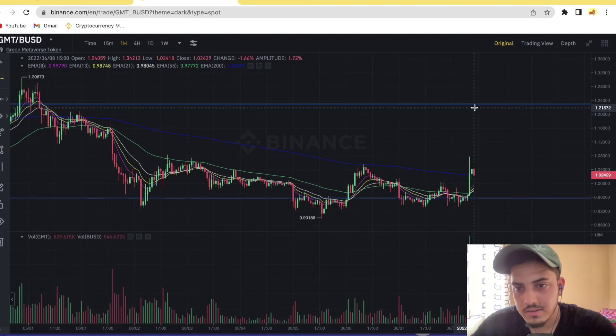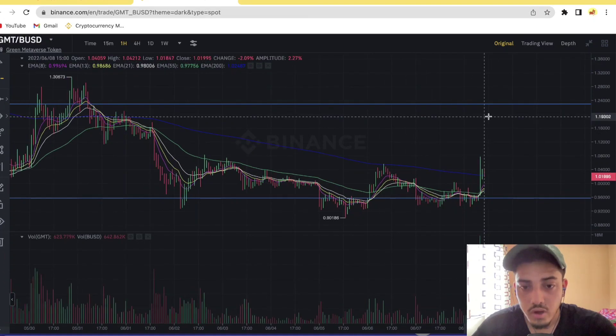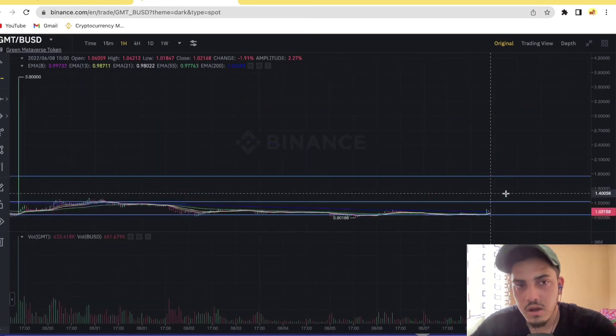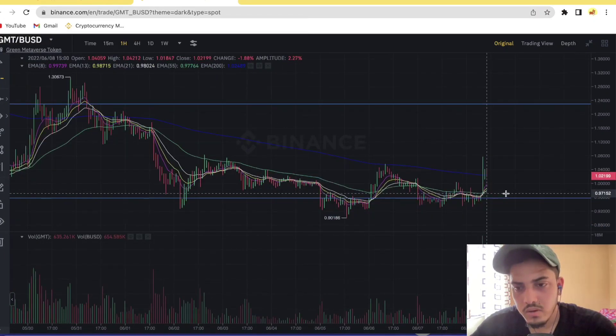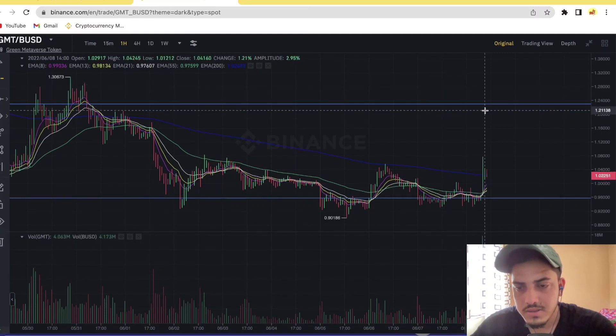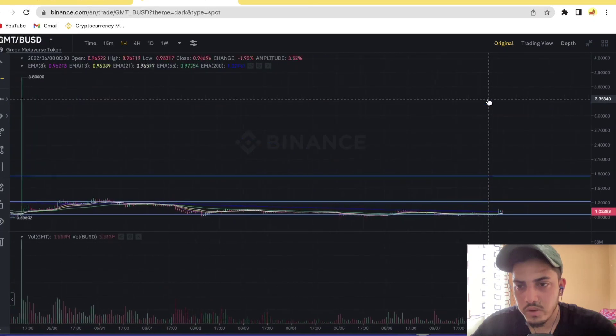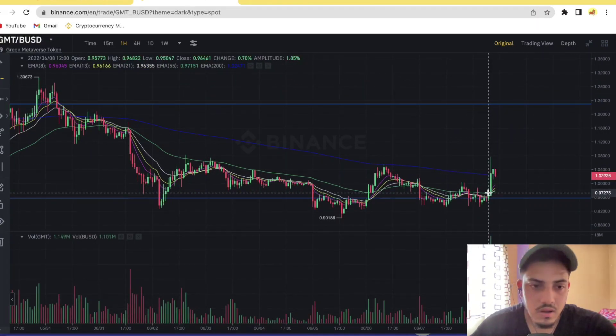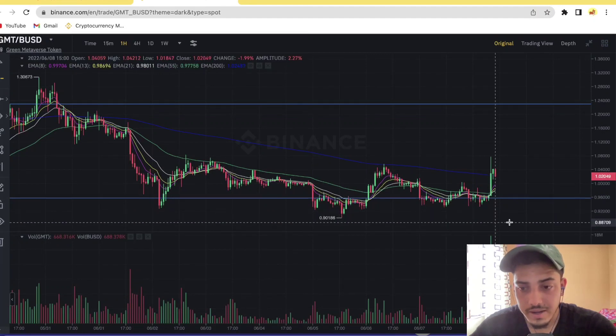If GMT manages to break $1.23, confirm the breakout with a proper cup-and-handle pattern — if it goes up and confirms the breakout, you will see a good pump up to $1.40. You can make around 20% profit within a week if you get GMT at 95 cents. Selling zones: $1.20 and $1.40. Buying zone: 95 cents. Stop loss: 88 cents.